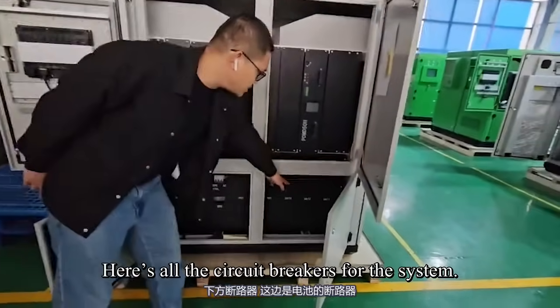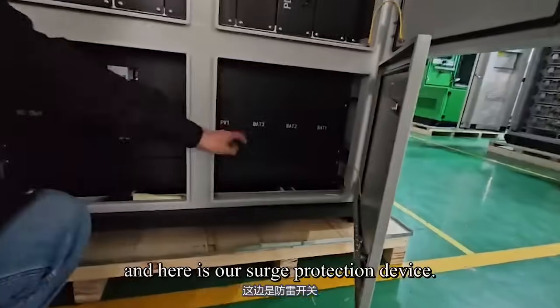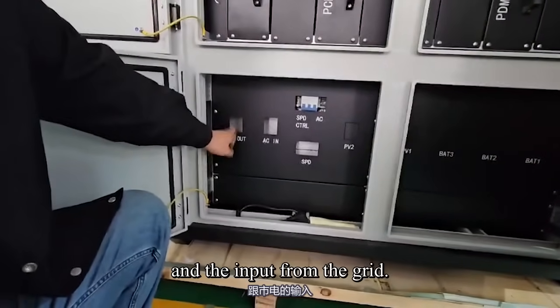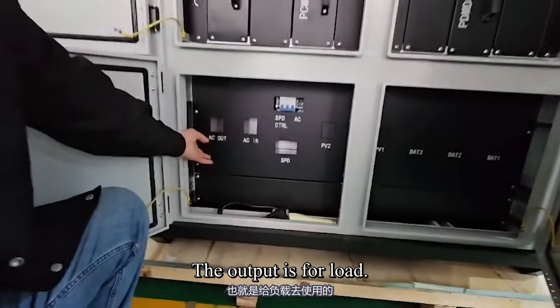Here are all the circuit breakers for the system. Over there is the circuit breaker for TV, and here is our surge protection device. This is the output to the grid and the input from the grid; the output is for load.